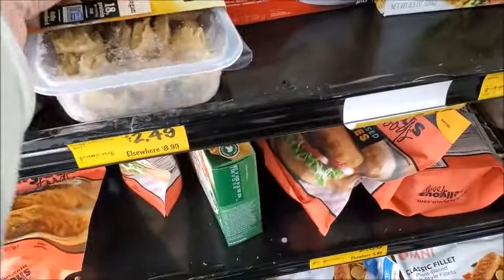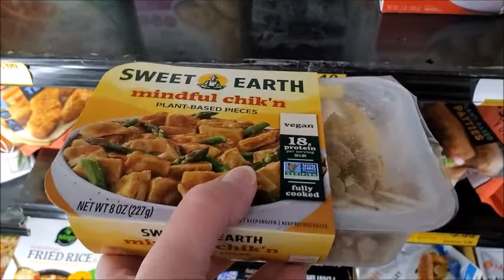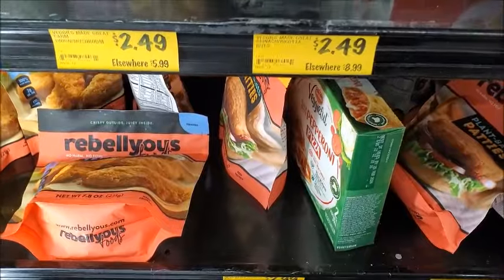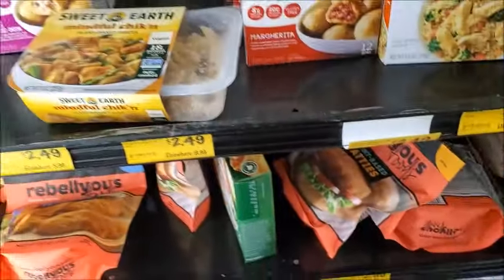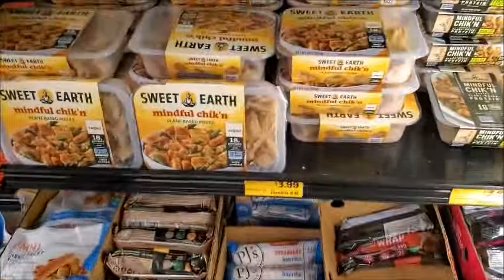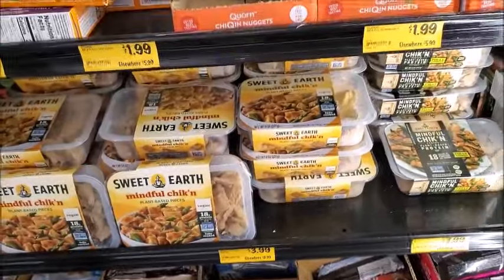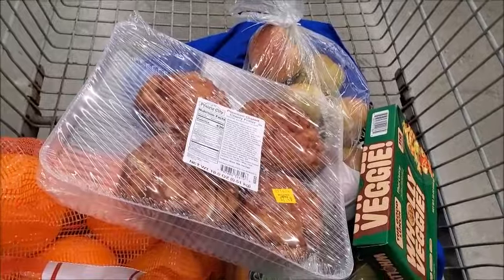Is this $2.50? Sweet Earth Mindful Chicken. Sometimes this is in a... I'm not sure what the price is. Oh, here's the price — $3.99 for that amount. Yeah, I think I'll pass. I think that's all I'm going to get. I'm going to go pay for my stuff.